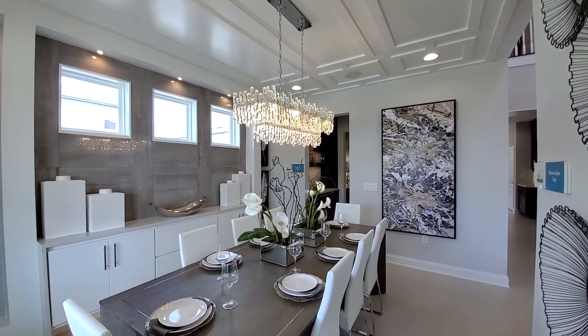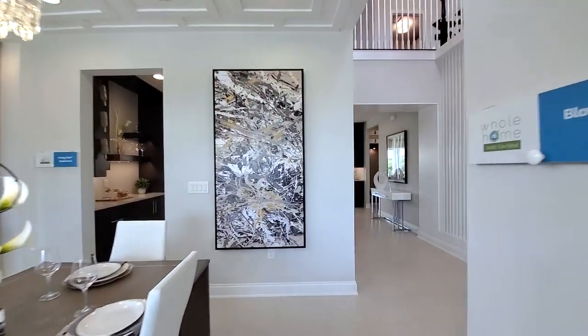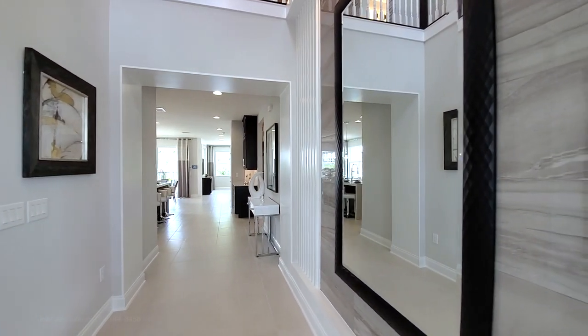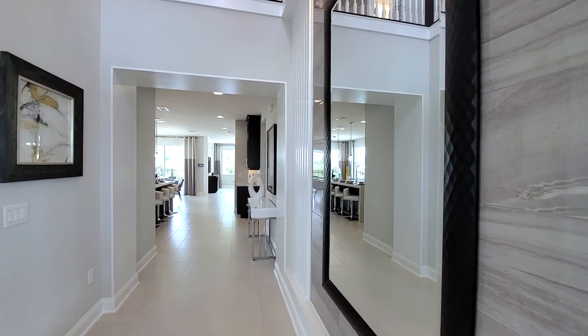This room can be converted into an office, flex space, or den — closed off with French doors, great option. And look at this feature wall — polished tiles and the trim work.